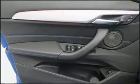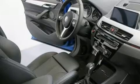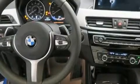BMW ensures the safety and security of its passengers with equipment such as dual front impact airbags with occupant sensing, head curtain airbags, traction control, a security system, an emergency communication system, and four-wheel disc brakes with ABS.